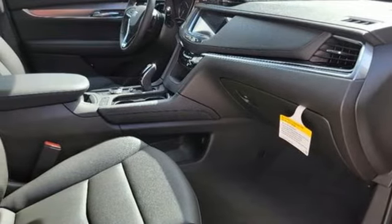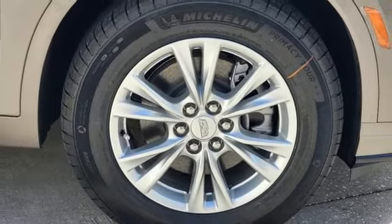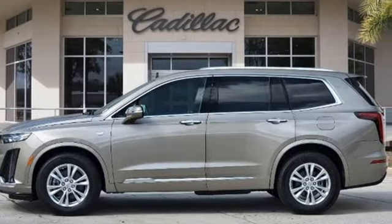Remote engine start smart device. Front heated bucket seats. And automatic transmission. Cadillac, a luxury maverick. Hurry in today for a test drive.